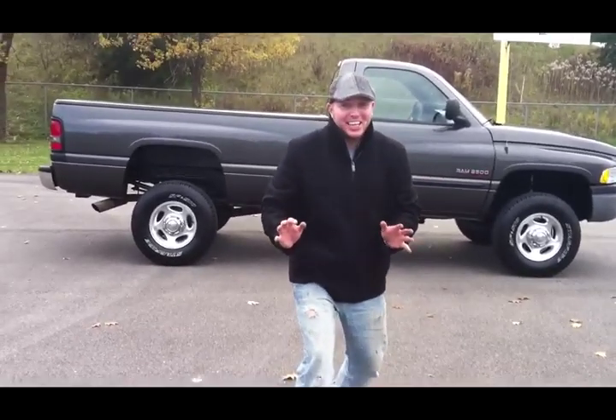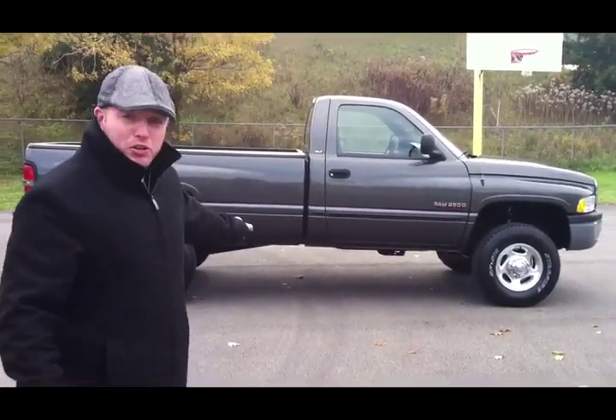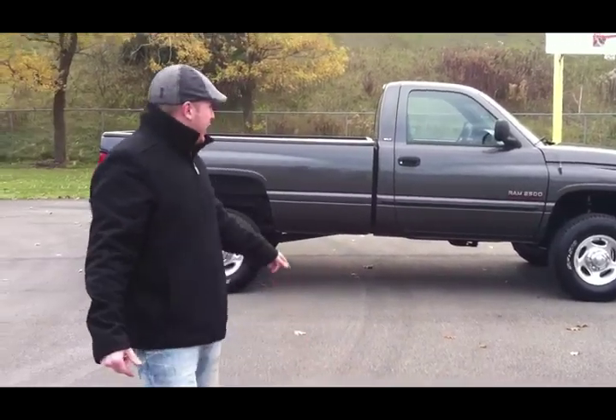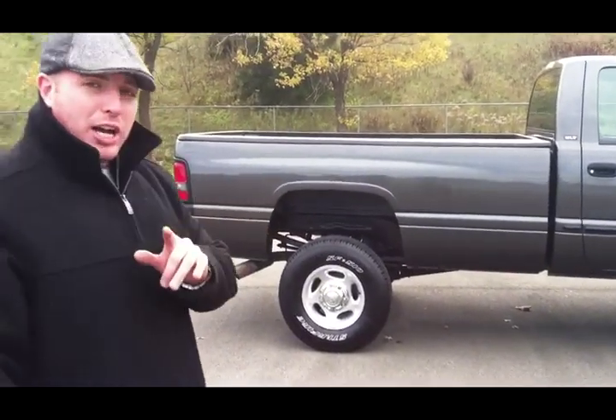Welcome to UsedCumminsTrucks.com! I'm John, the Cummins diesel truck dealer — the number one Cummins diesel truck dealer in the United States for second-gen 1998 to 2002 Cummins diesel trucks with the handshaker manual transmission. And yes, we do have some automatics as well.